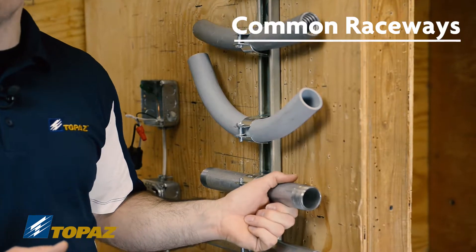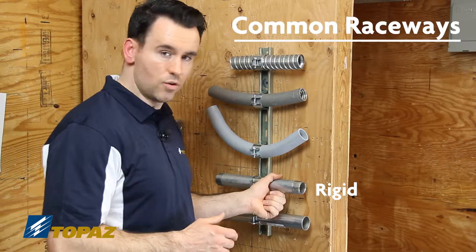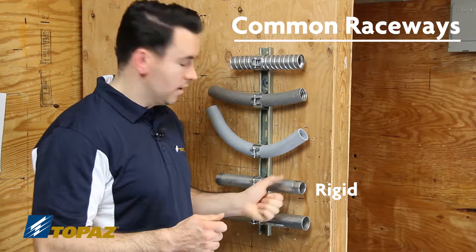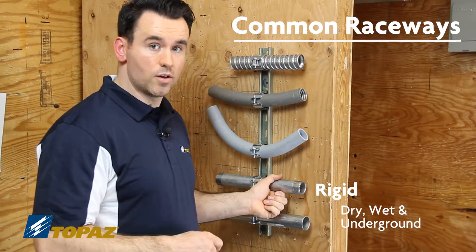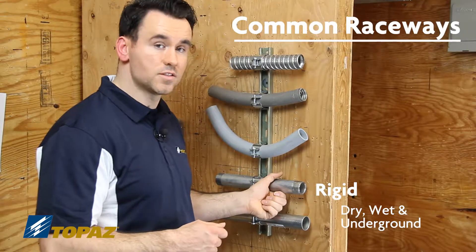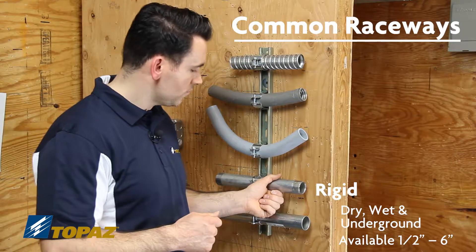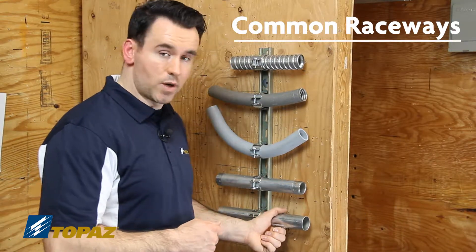The next raceway is rigid conduit. Rigid conduit is a heavy-duty, thick-walled pipe that is good for dry locations, wet locations, and underground. It comes in sizes half inch through six inch.